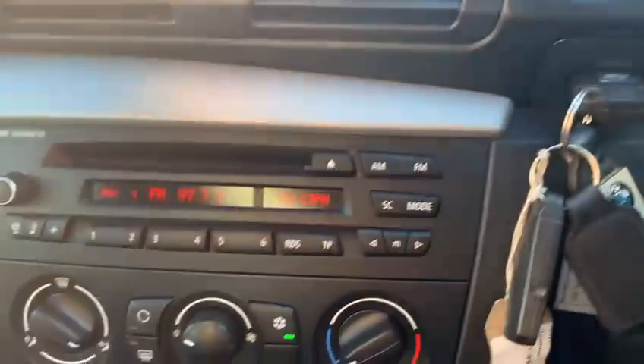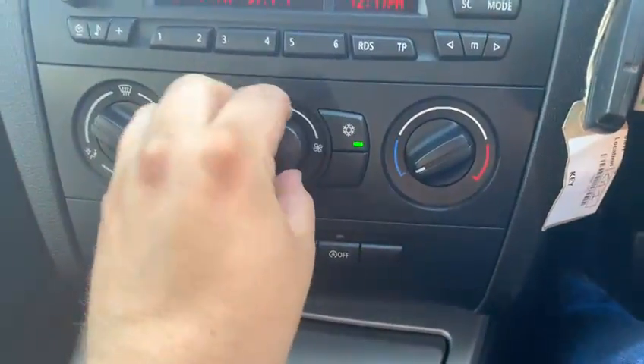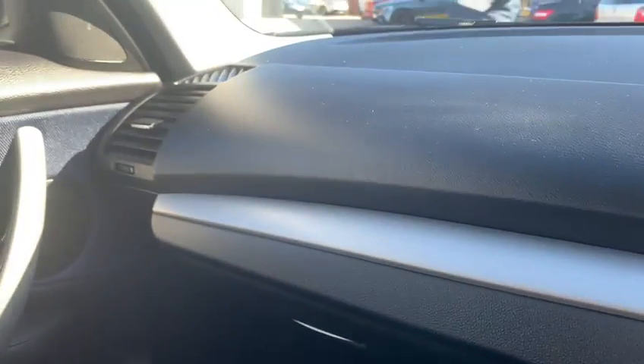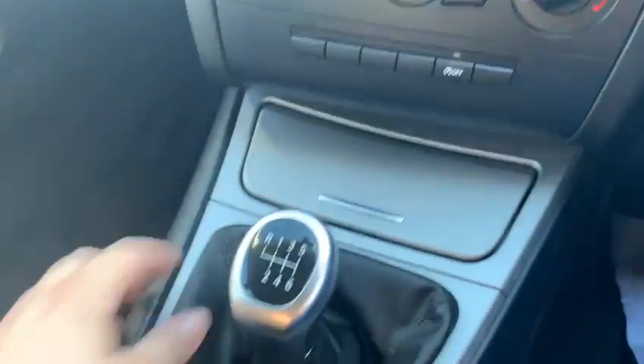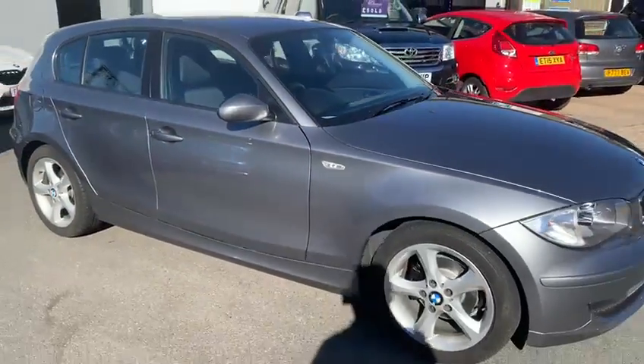You've got the traction button up here — hold it to turn it off, hold it again to turn it back on. Really nice simple controls, obviously aircon that runs nice and cold, and a really nice interior overall. It's got BMW Business CD, six-speed gearbox, and yeah — overall a really nice car. Thank you for watching this video.